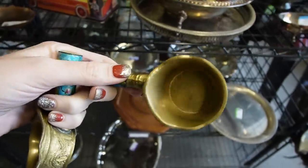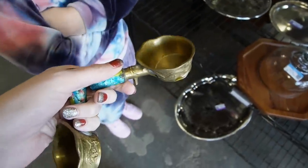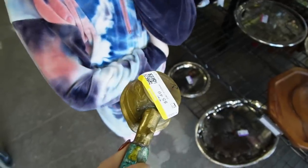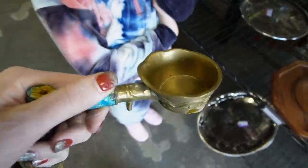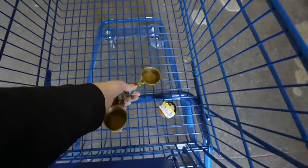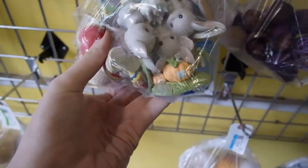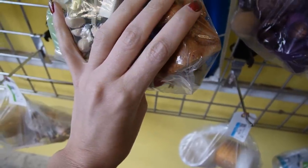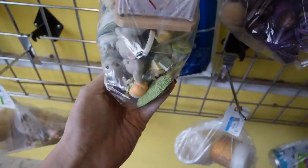I feel like they have potential. It's $5.50 — if you know what these are, please let us know in the comments. There's a baggy of figurines here. It looks like they're mostly Precious Moments — Enesco, possibly. Some of them are plastic.